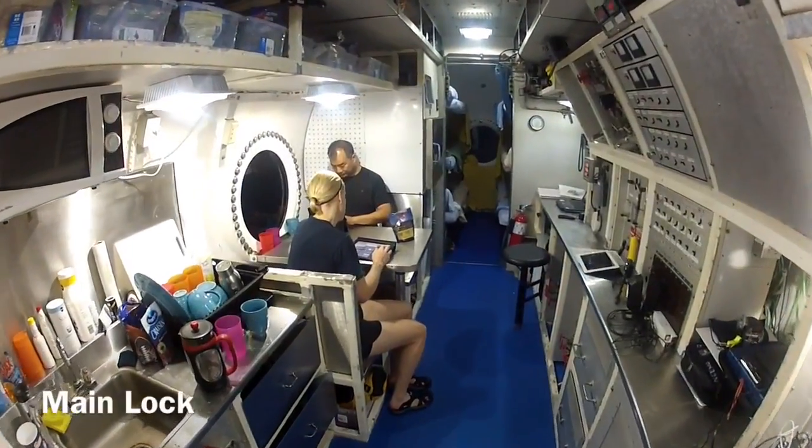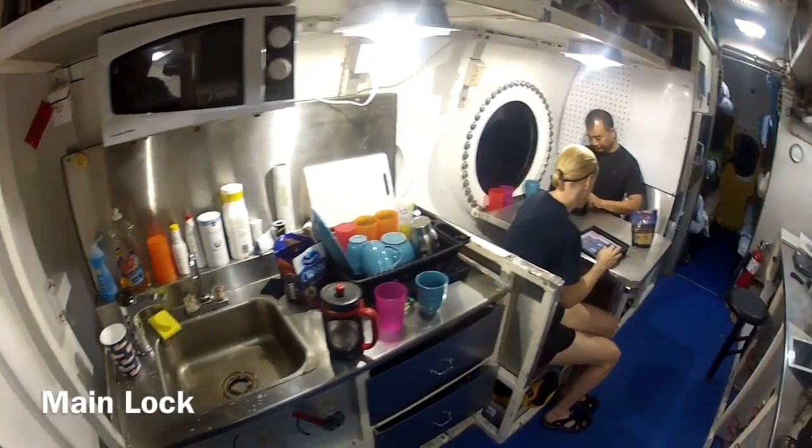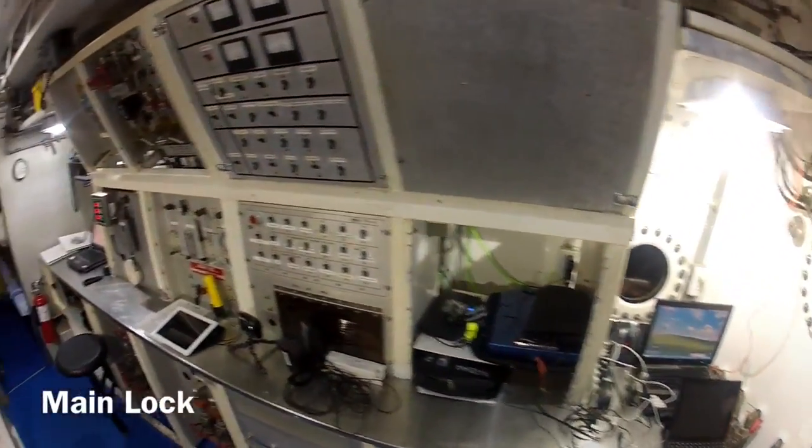Stepping further into the habitat, we get to the galley, where we can prepare our food. We have a small table for eating, where Soichi and Kate are sitting. And all the electronics for controlling the habitat.